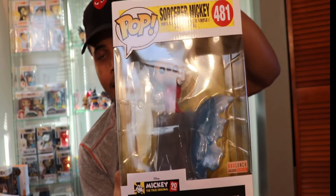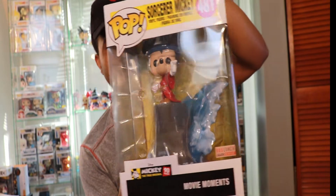Where I live there's no taxes, so that's $8.03 total after shipping. As you're already probably aware, this is the Mickey Mouse movie moment from Fantasia.